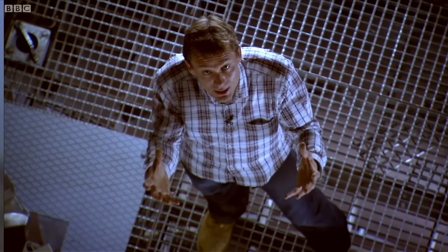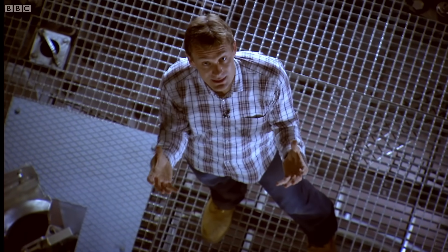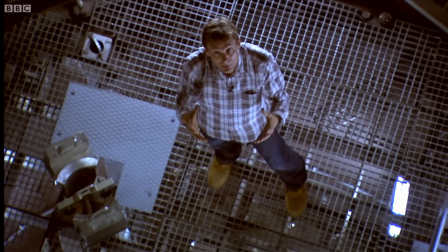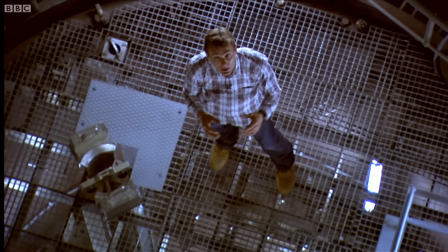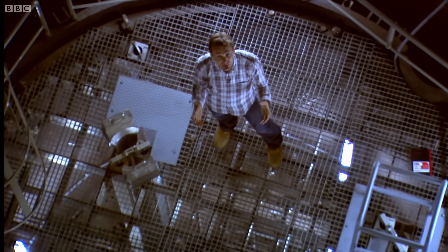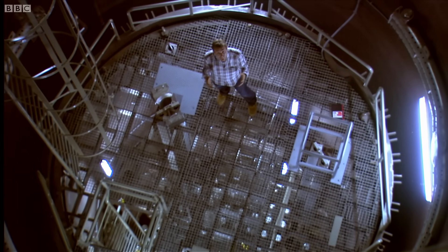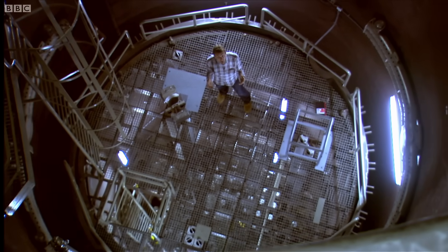This is the heart of a nuclear reactor, and not many people get to stand here — because when active, all of this would be at around 300 degrees Celsius, and under a similar pressure to what you'd find half a mile below the ocean, pushing these walls apart with a force of around 40,000 tons.